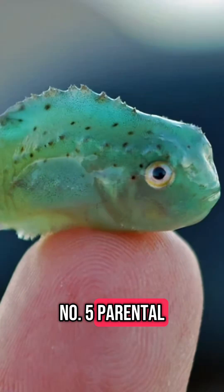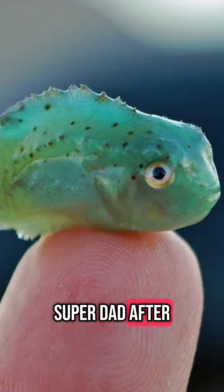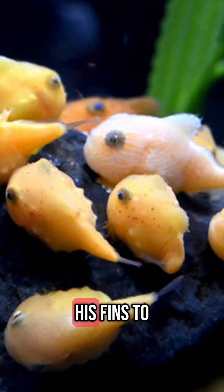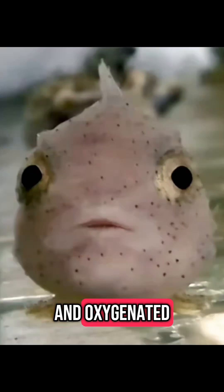Number 5: Parental Super Dad. After a female lays her eggs, the male lumpfish guards them fiercely for weeks, fanning them with his fins to keep them clean and oxygenated — making him one of the most dedicated dads in the ocean.